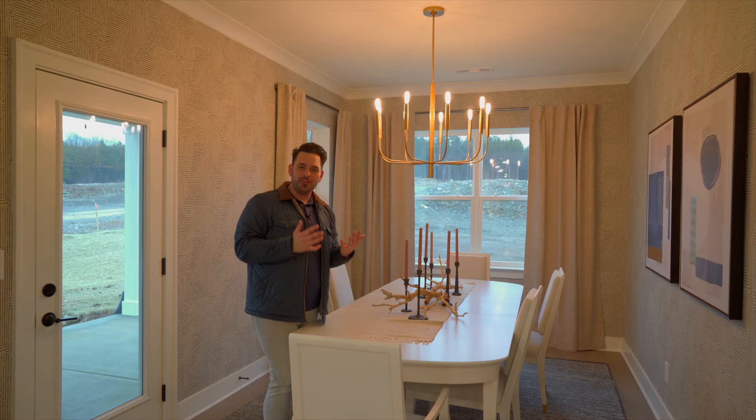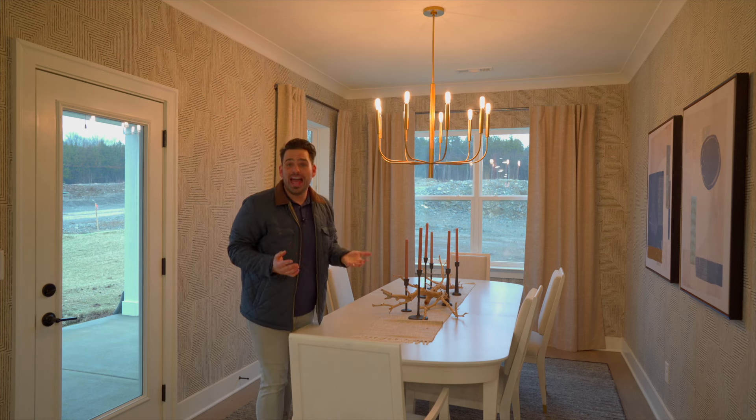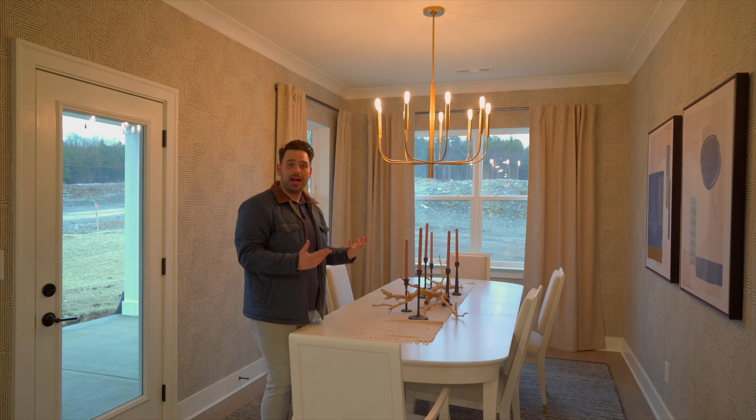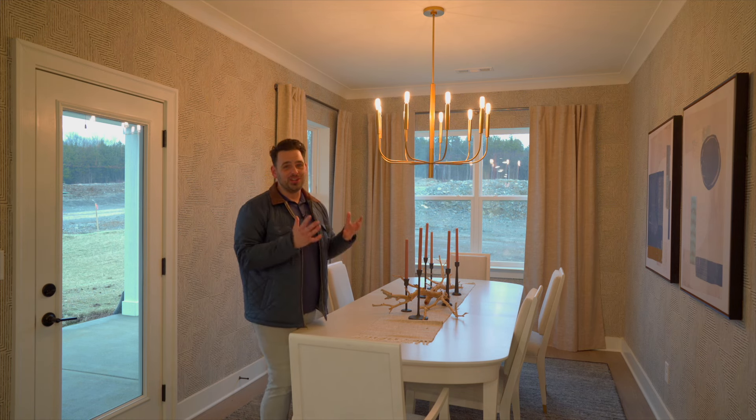The dining room is just off the kitchen and living room, and it is such a beautiful space. I love this chandelier — in fact, I love it so much I bought it for my house. It's what's hanging in our dining room. I love the wallpaper; it's such a unique design that really does make this room pop. So much light coming in from the windows, and you've got your door out to the back patio. This is such a great space for connecting over a meal, playing a game night, whatever you want to do.